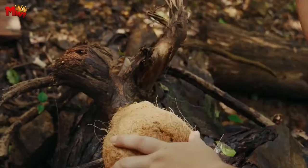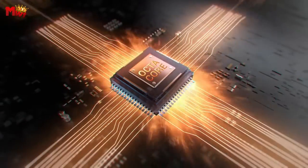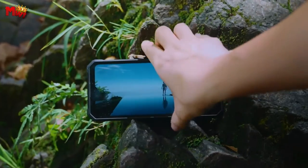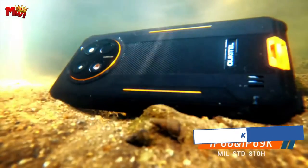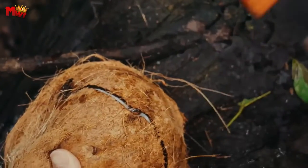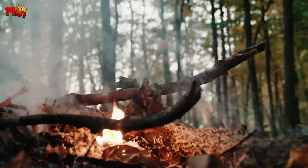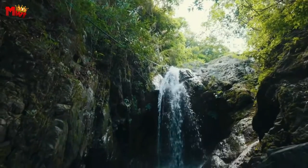Running on the latest Android 13 system, the WP28 introduces a new privacy information center. Your privacy and security are a top priority, ensuring smart, convenient, and safe operation. IP68, IP69K dustproof, waterproof, and shockproof — the WP28 is your fearless companion. Built with rubber material and a metal frame inspired by car tires, this phone is durable and ready for anything.